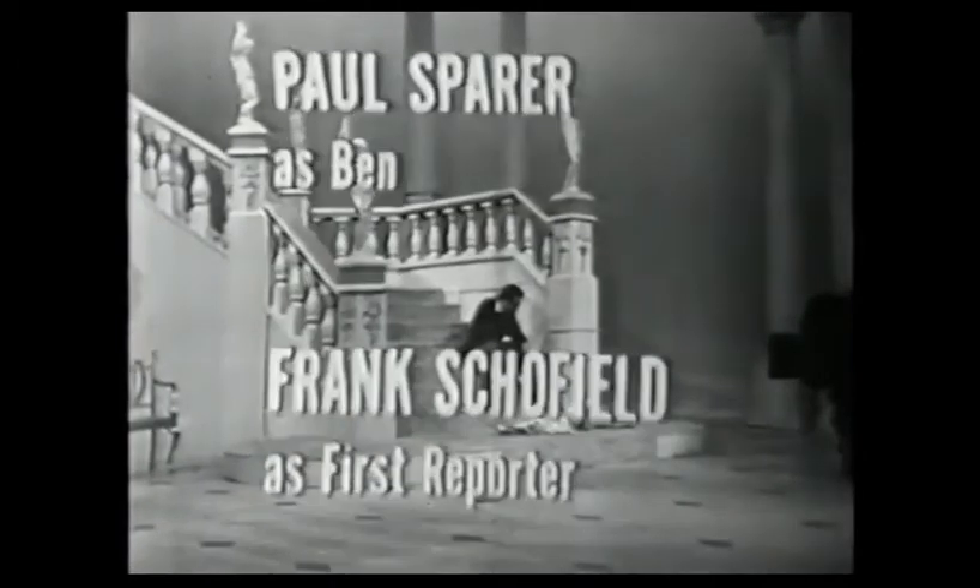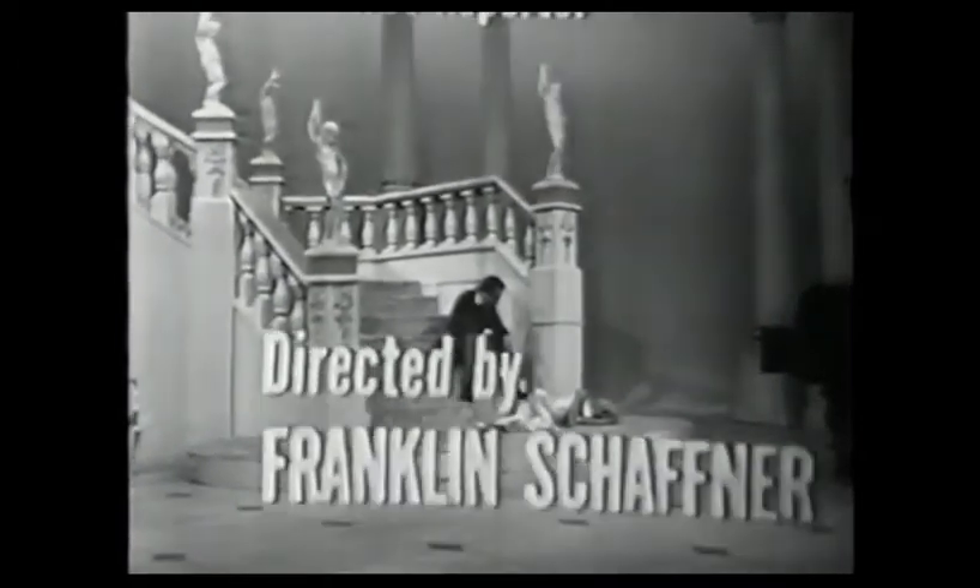Tuesday night at 9:30, 8:30 Central Time, in color, here on NBC.